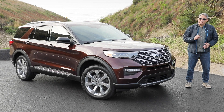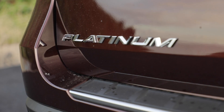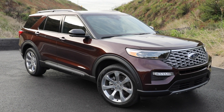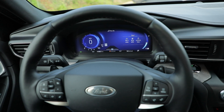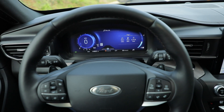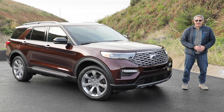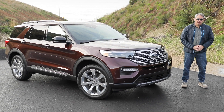Several versions are available, and they include XLT, Limited, ST, and Platinum. This one is the luxurious Explorer Platinum, and with a sticker price of more than $62,000, it costs as much as a luxury vehicle. Before you keel over and have a heart attack over that number, keep in mind that a base 2020 BMW X5 without a single option on it costs $180 more than this fully loaded Ford.